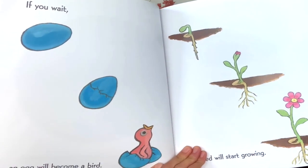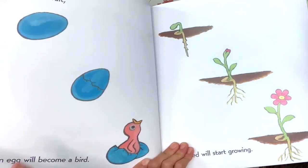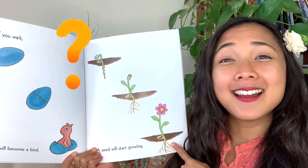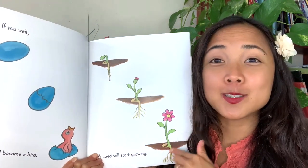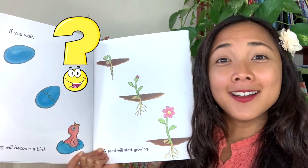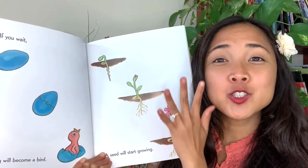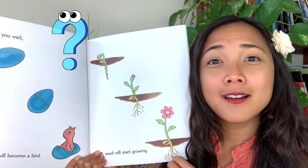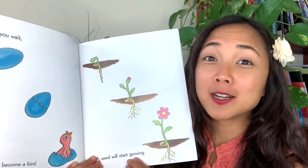And if you wait — what is happening here? If you wait, an egg will become a bird. And what about this? A seed will start growing — this little seed is growing into a flower. My friends, have you ever watched a bird hatch? Sometimes you might have a little nest outside your house. Have you ever planted a seed and watched it grow? What kind of seed and what kind of plant did you grow? I've grown vegetables from seeds before — it's so cool to watch them grow in the spring.